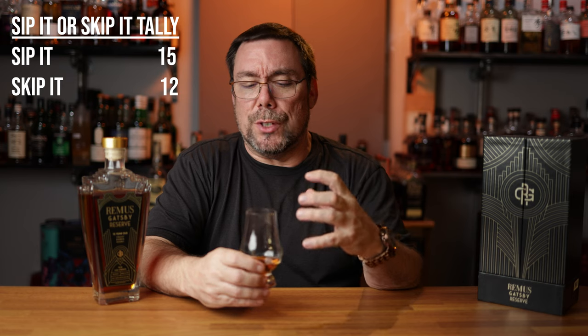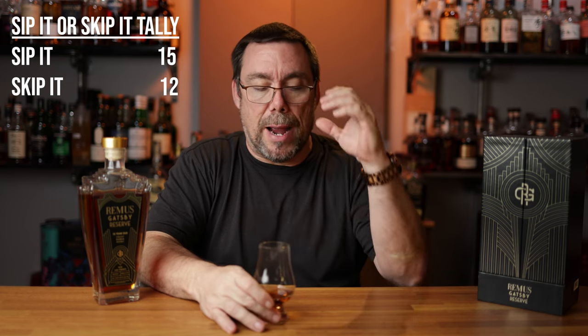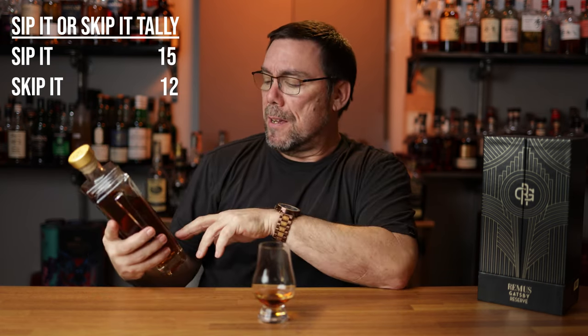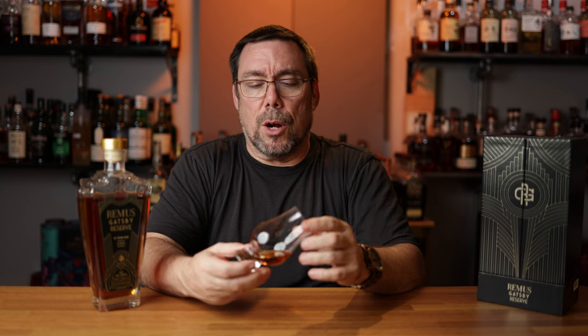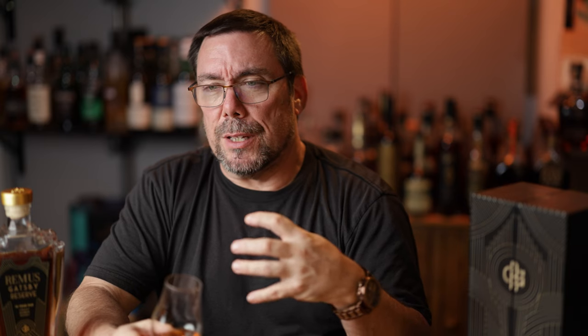Going to get it on the palate. This stuff is absolutely fantastic. I've had this quite a few times and every time I have it, it seems to open up more and more. The cherry that you get on the nose is definitely coming through here on the palate. Even though it is 97.8 proof, it still has a little bit of a warming sensation. It coats the tongue rather well. The cherry and cinnamon are blending really, really well. Nothing in this is overpowering with just one note. The caramel, the brown sugar, the cherry — everything is well developed when you take a sip.